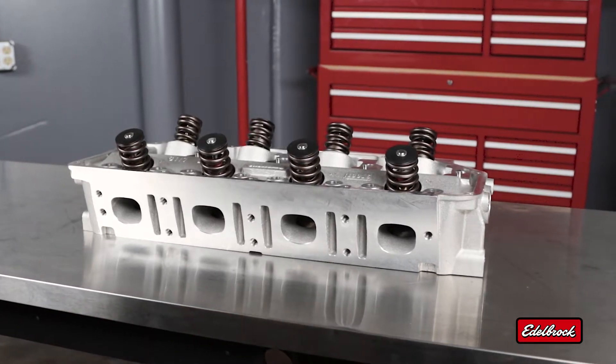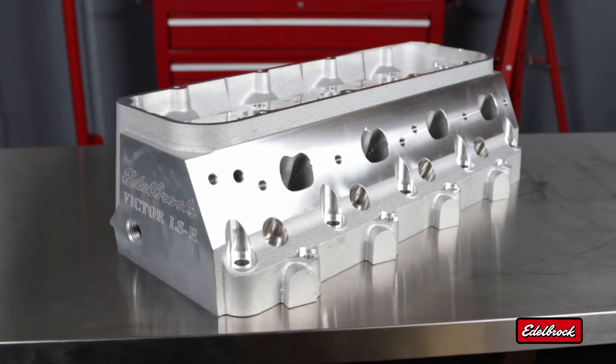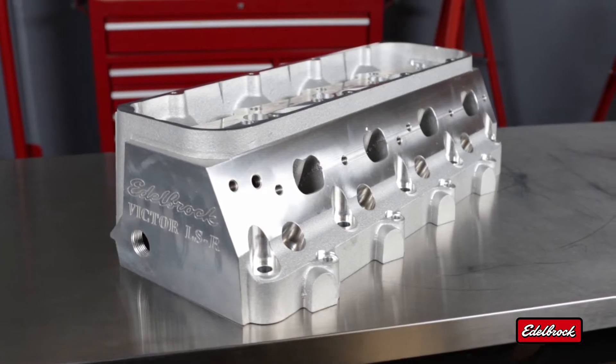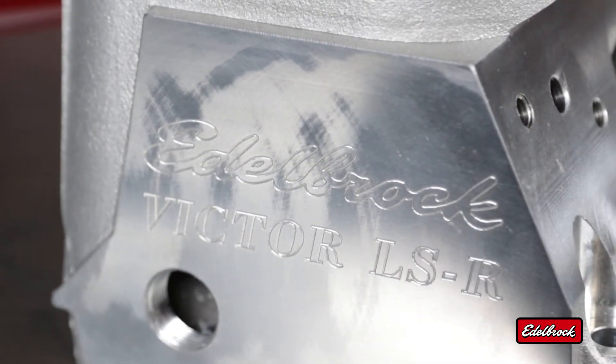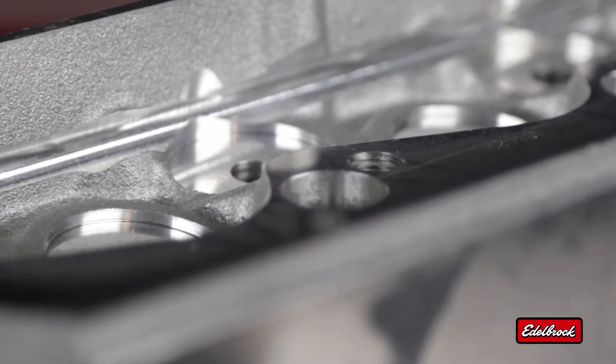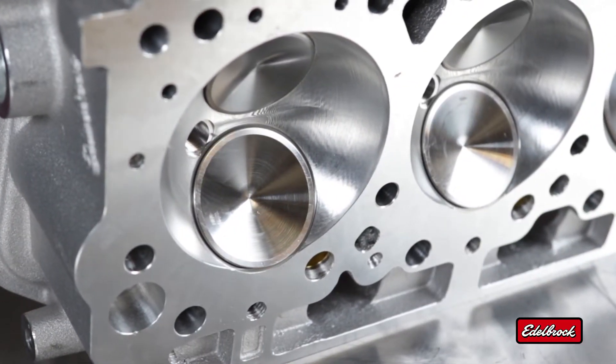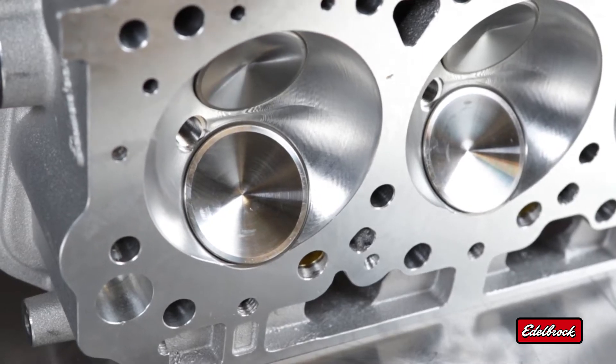Edelbrock has spent years developing relationships with professional engine builders and professional racers. These builders and racers are constantly pushing the technical capabilities of the castings we produce. We're able to get feedback from them in order to constantly update and improve our castings and machined heads to meet the needs at the performance level these builders and racers operate. The benefit across the entire line is that the high performance heads are able to meet all needs and deliver much greater horsepower.